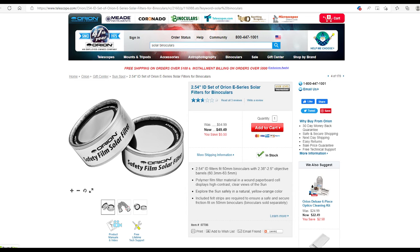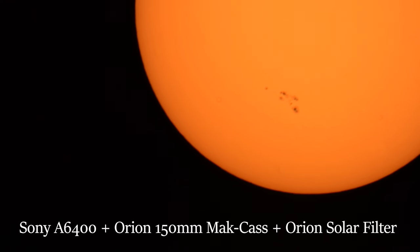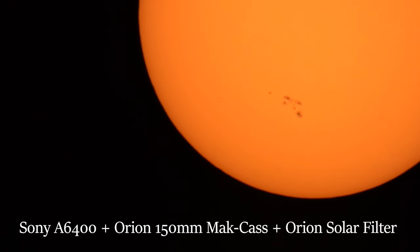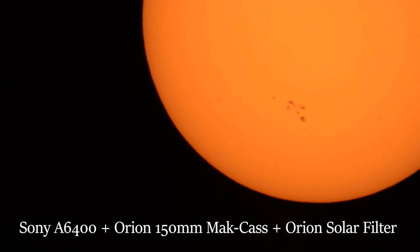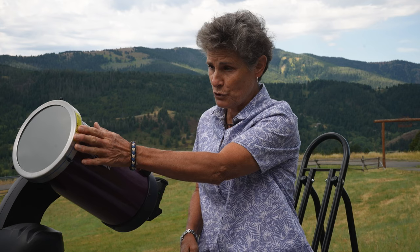Orion sells solar filters for binoculars. With your unaided eye or with binoculars, you may be able to see sunspots on the sun as large as the Earth or larger. If you want to observe the sun with a telescope, you must have a solar filter that fits over the end of your optical tube — not over the eyepiece, which is very dangerous.